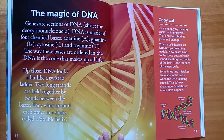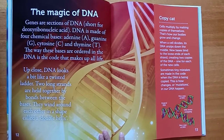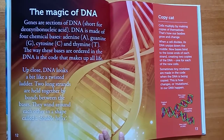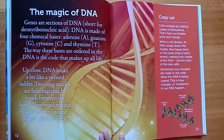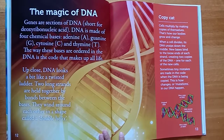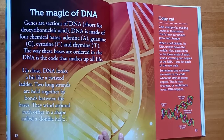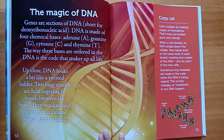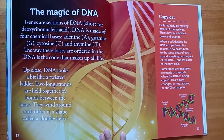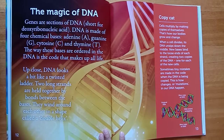Cells multiply by making copies of themselves. That's how our bodies grow and change. When a cell divides, its DNA unzips down the middle. New bases bind to the loose ends of each strand, creating two copies of the DNA — one for each of the new cells. Sometimes tiny mistakes are made in the code when the DNA is being copied. This is how changes, or mutations, in our DNA happen.